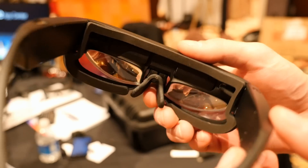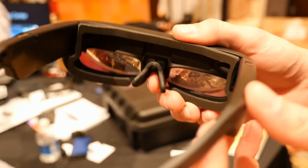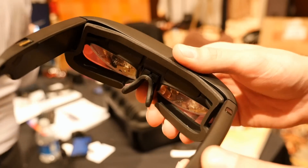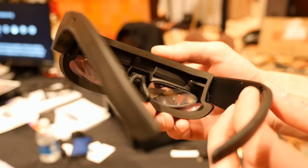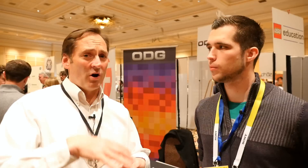The glasses can do augmented reality, virtual reality, and basically all of the applications that you could do on a normal tablet. There's a custom OS in the glasses, but it's basically on top of Android KitKat, so it's very compatible with all your favorite Android applications.